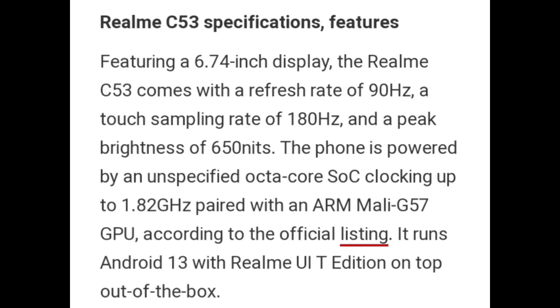Realme C53 specifications feature a 6.74-inch display with a refresh rate of 90Hz, a touch sampling rate of 180Hz, and a peak brightness of 650 nits.